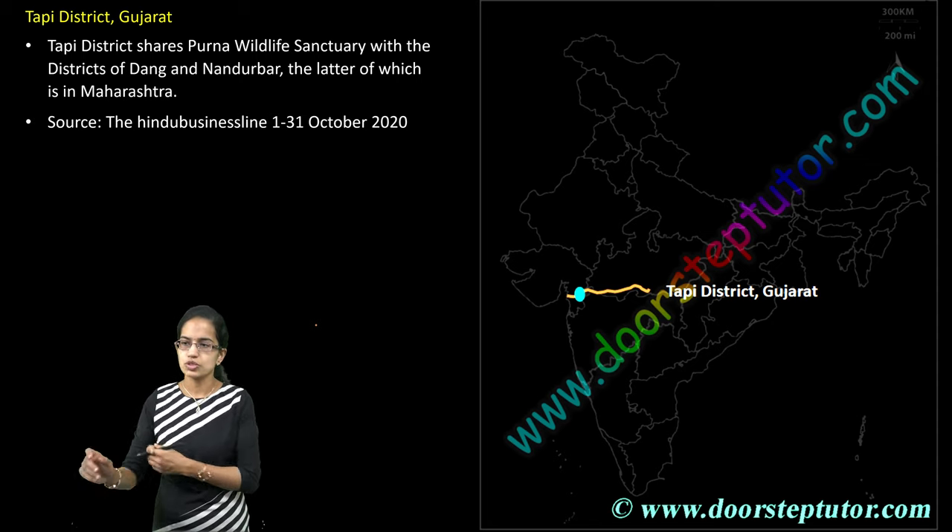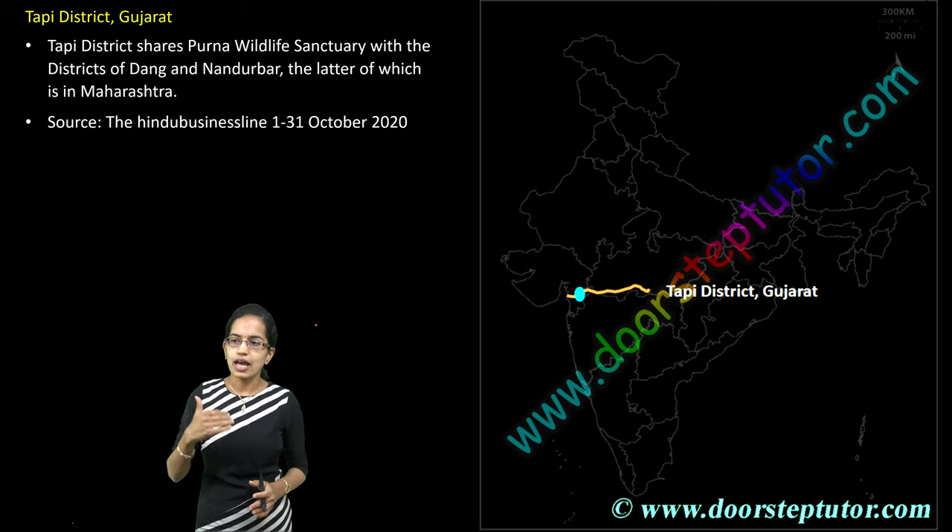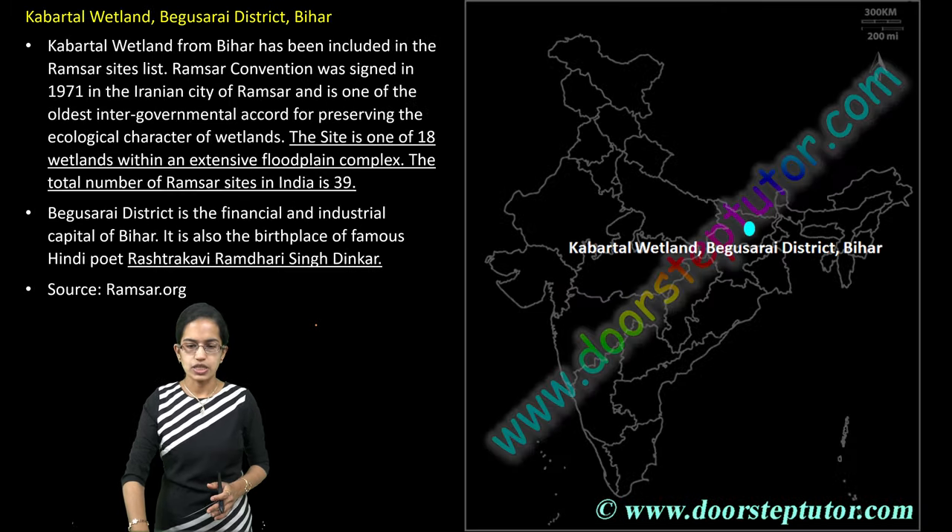The next is Tapi district in Gujarat, where the Purna Wildlife Sanctuary is situated. The Dang and Nandurbar regions of Maharashtra lie close to it.